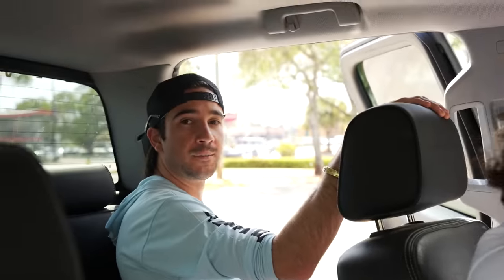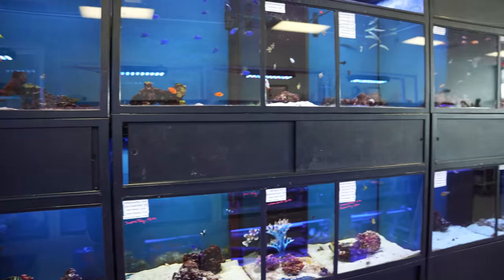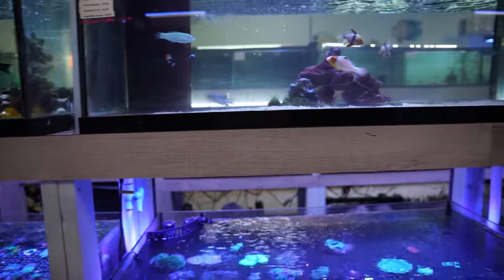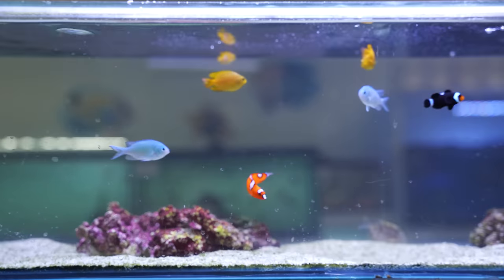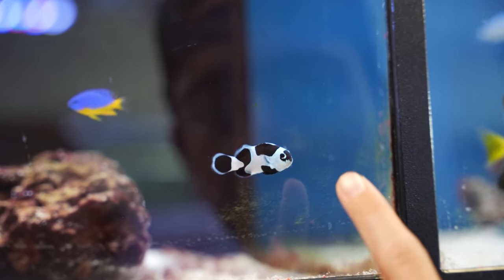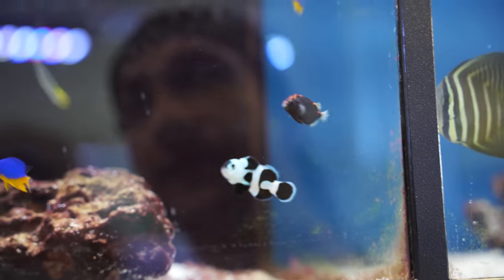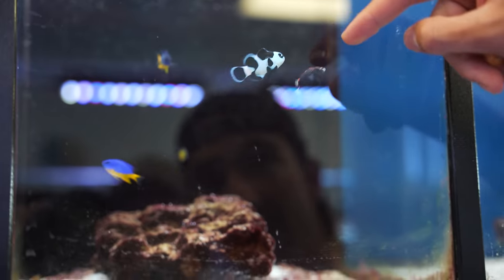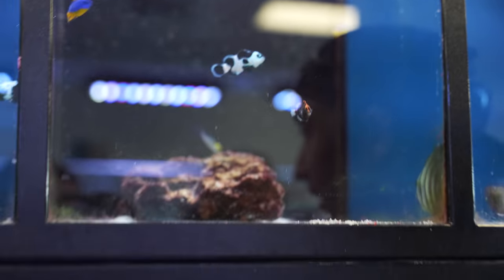We're at store number three - let's see what they got. I've got to say I'm excited to be at the last store because I've had enough of this car. I was in a car for three hours yesterday too. I'm not usually huge into the community-style fish, but look at that clownfish right there - that is the coolest clownfish I've ever seen. It looks like a panda bear. Black storm clownfish, $130 - look at how cool that is.